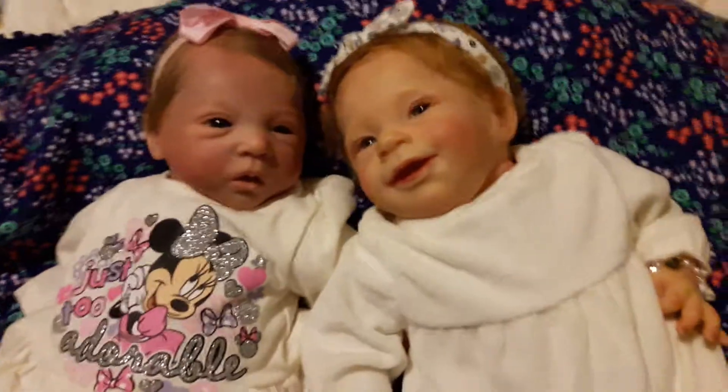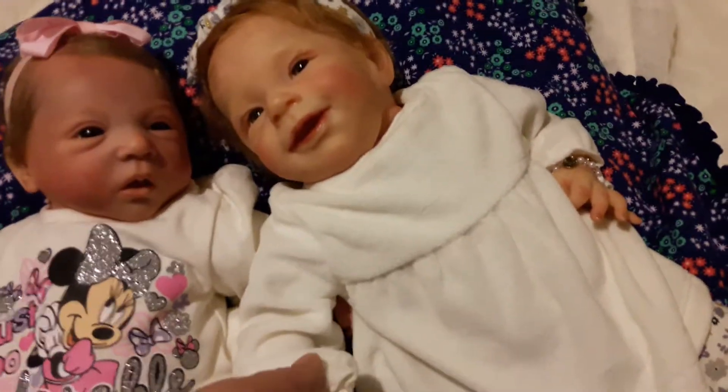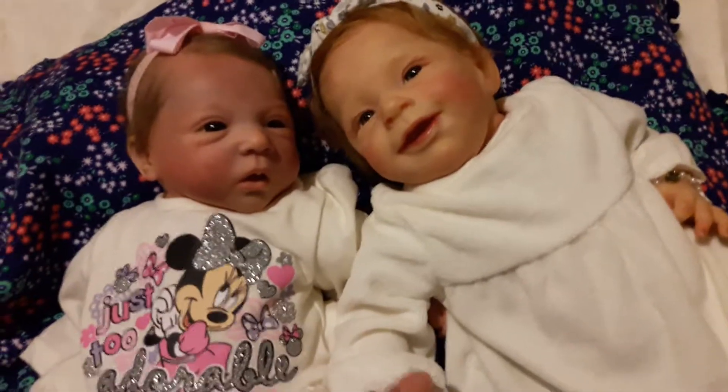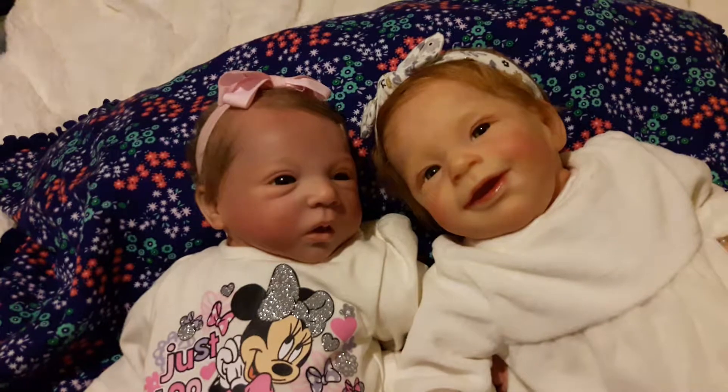Lark is wearing this other outfit that we had that I thought would kind of go with Sage's outfit. These two are close sisters — they are the best of friends, so cute together.